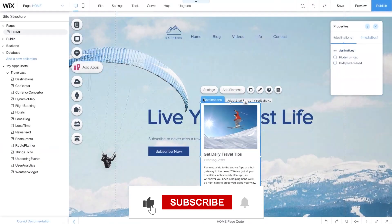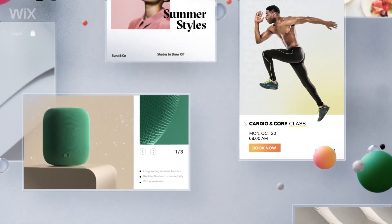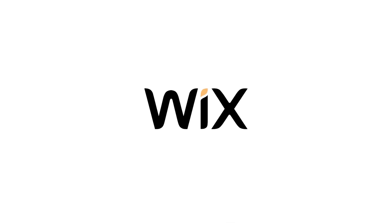If you found this video helpful, please hit that like button — it supports this channel. And for any questions on Wix or website designing in general, just write them in the comments down below.